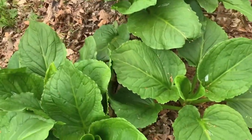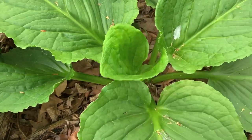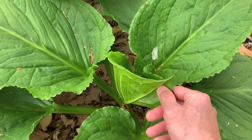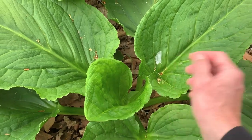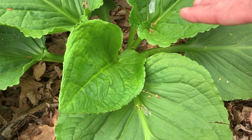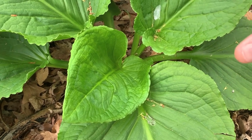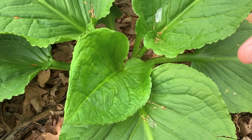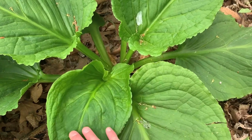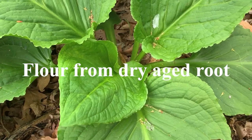This is skunk cabbage. Early on, these leaves can be dried out. They contain calcium oxalate crystals that will cause intense burning — a lot like jack-in-the-pulpit and green dragon. You have to dry this out extremely thoroughly; boiling does not do anything, it has to be thoroughly dried in order for it to be edible without being harmful. Native Americans made flour from it.